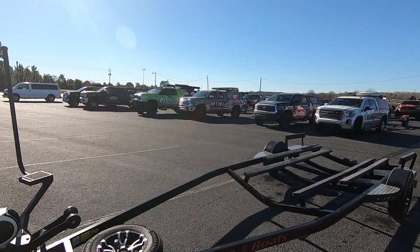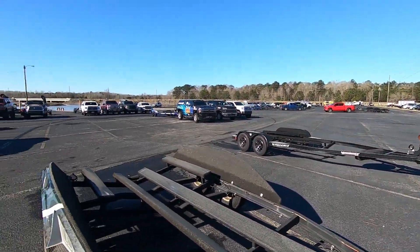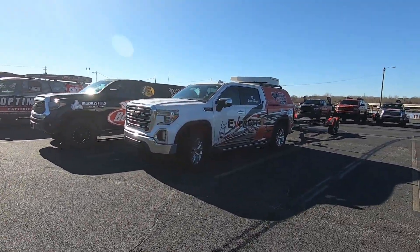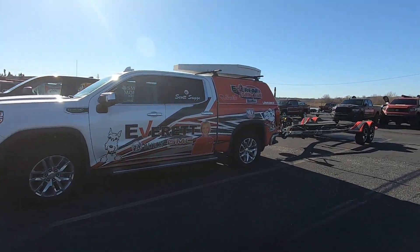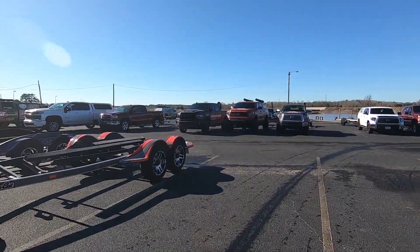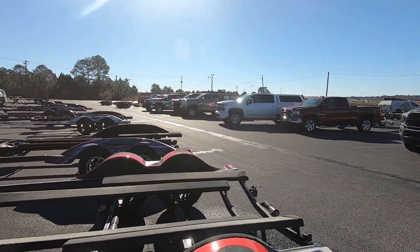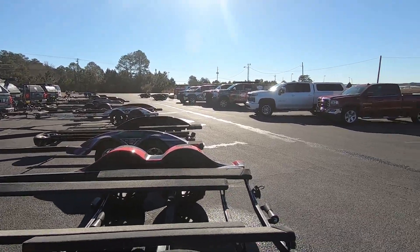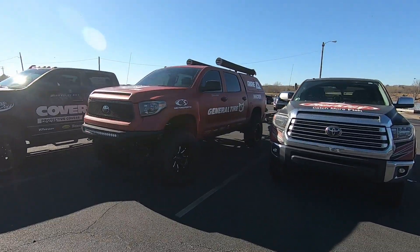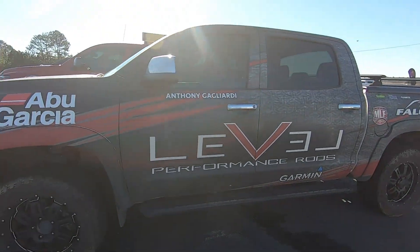There's Edwin Evers. There's a Mercury trailer — all kinds of wrapped trucks around here. That's Suggs. That one's Annie Montgomery. I think that one over there might be Annie Morgan. Bradley Roy. This one's all souped up on big tires — Brett Myers. Anthony Gagliardi.